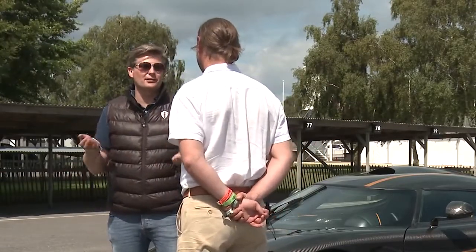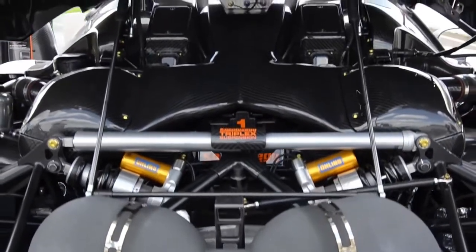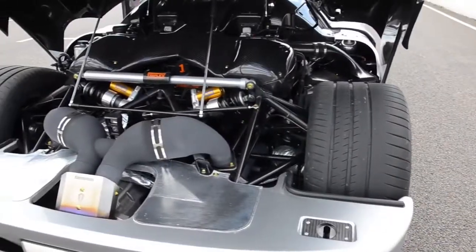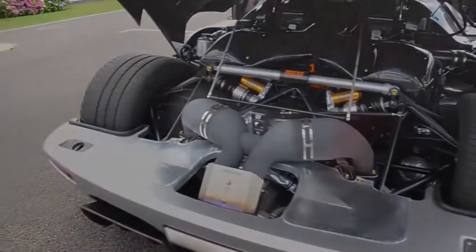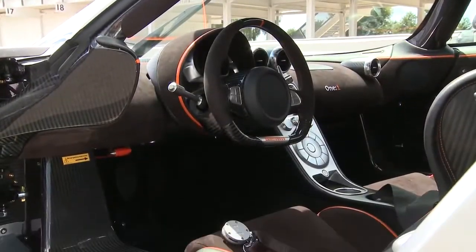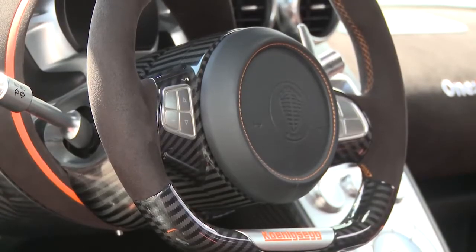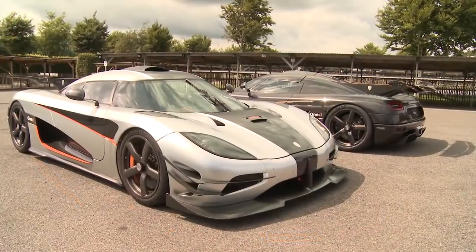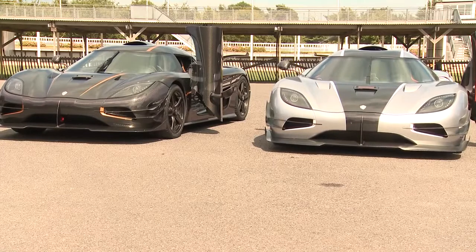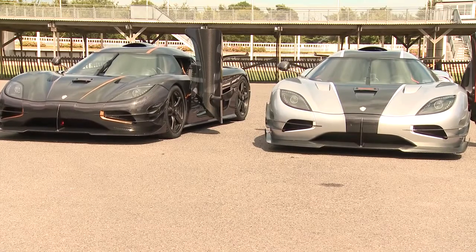We don't think about horsepower that way. We just find a balance, a sweet spot where we feel we have a very good responsive engine. We don't want any turbo lag — that's important. We want a throttle response that's more or less like you have on a normally aspirated engine. We just try to optimize as much as we can, and as a side effect, we tend to end up at these power figures.